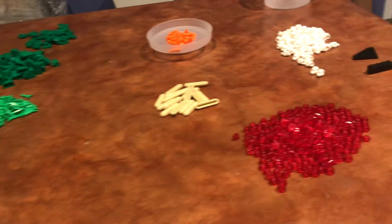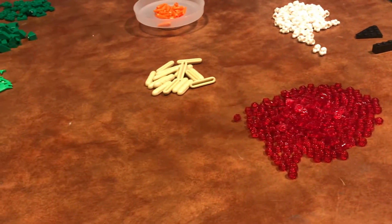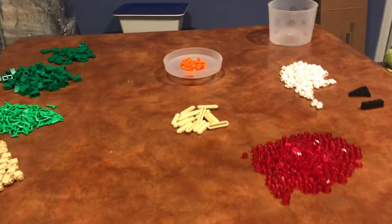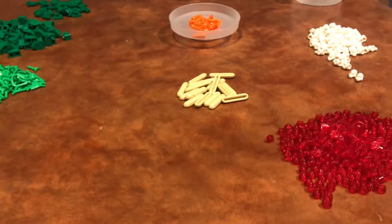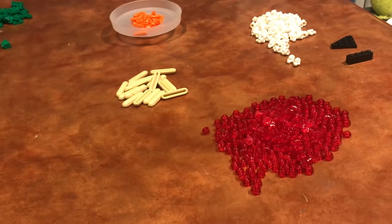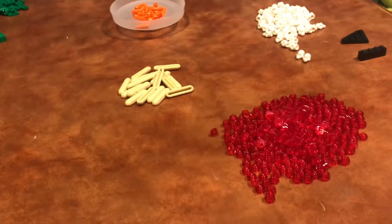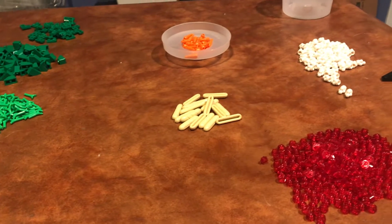So yeah, I don't have one specific thing that all of these would be used for all at once — it's not like I'm making one house that uses all of these. But they're really good for specific instances I'll use down the line. I'm pretty happy with everything I got.